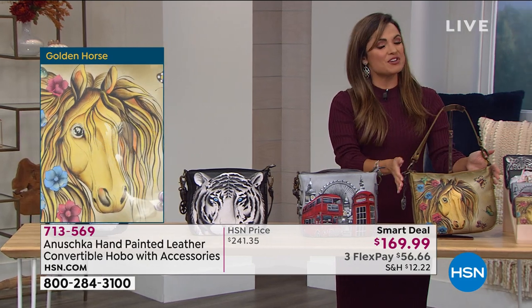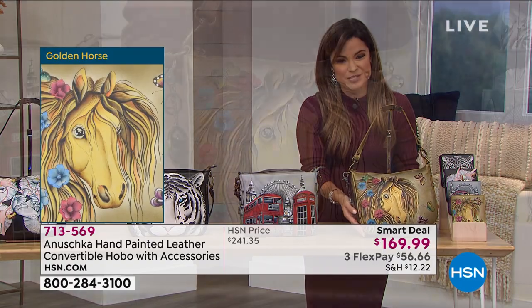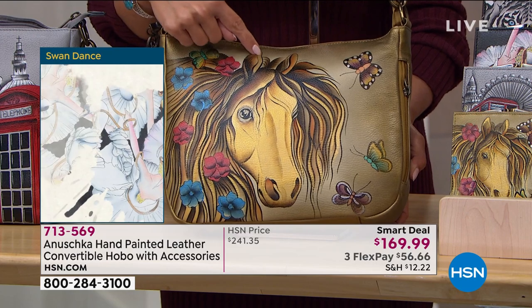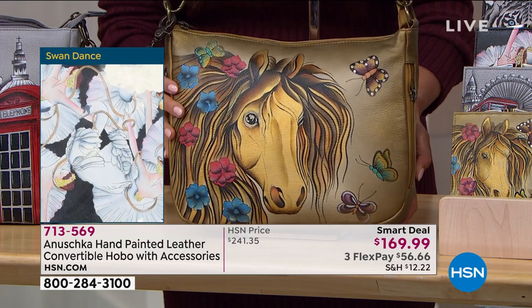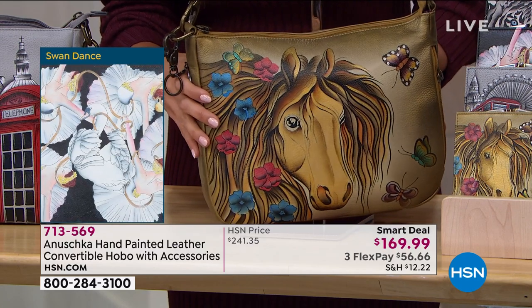Finally, I know this one will be popular right behind the snow tiger — the golden horse. She is beautiful. Look at that mane, and I love the outlines of gold here that have just that hint of metallic all the way through the hair and all the way around the bag. It's beautiful.